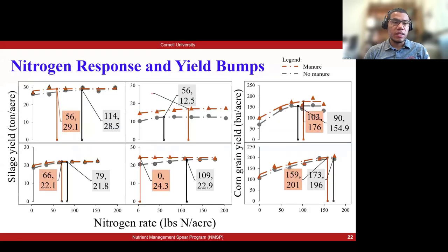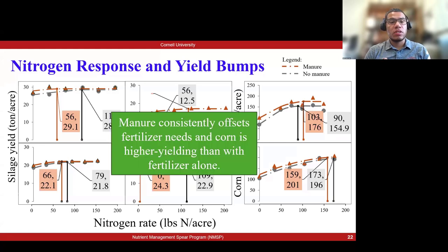Here I'm presenting some of our trials where we saw a nitrogen response and also a yield bump. For the sake of time I won't go into detail on each, but we are seeing two very important main conclusions: first, manure is consistently offsetting fertilizer needs; and second, we are seeing higher yields in the manure strips versus the no-manure ones regardless of the application of side dress nitrogen.